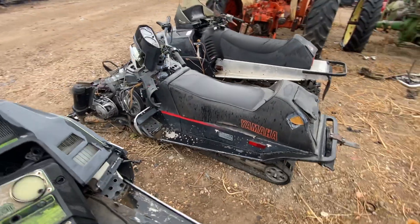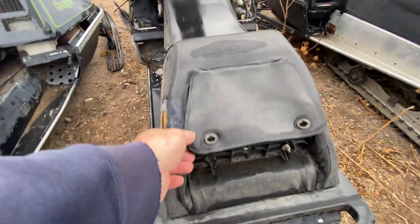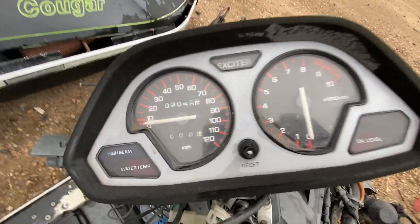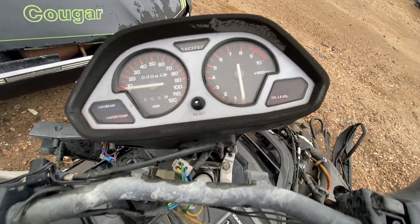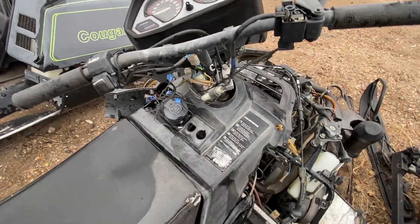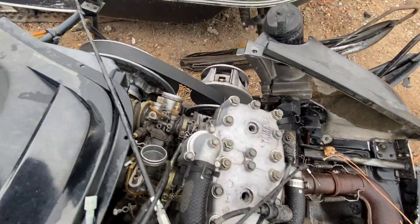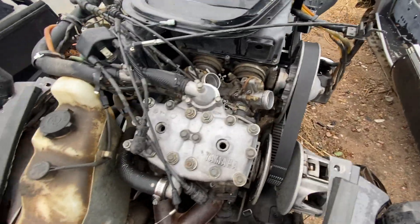This one's also pretty beat up. Now we have a Japanese model — this is a Yamaha. It's got a little trunk, which is cool, with a vinyl flap for it and a trailer hitch. Let's take a look — it's a Yamaha Exciter. There are 3,050 on the odometer. The gauges show RPM up to 8,500, high beam, water temp, and oil level — that's nice, it gives you all that.